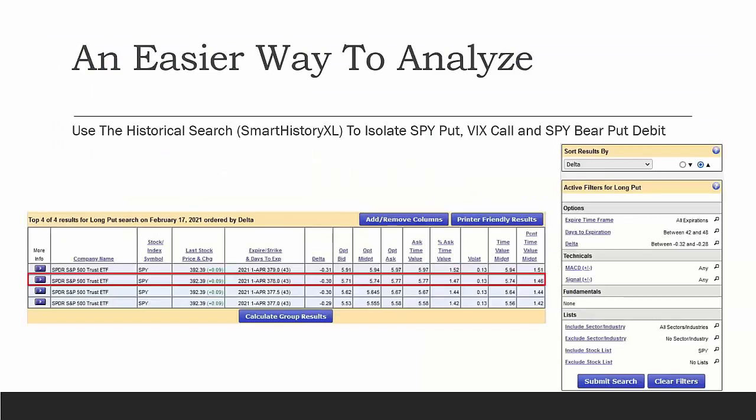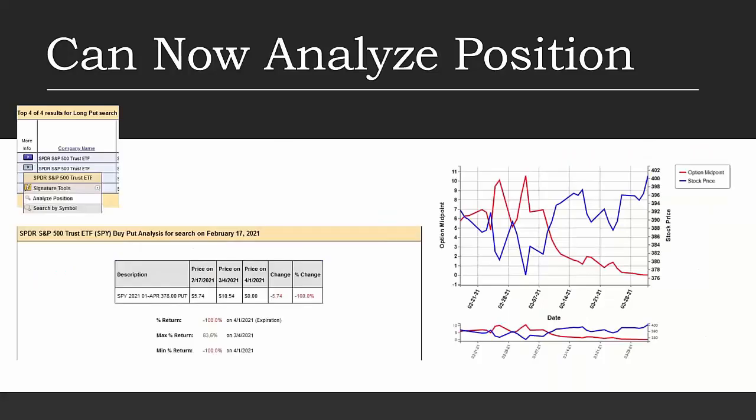An easier way to analyze these positions is using the historical tools in Power Options. We created a simple search looking for long puts between 42 and 48 days out in time, with a delta between negative 0.32 and negative 0.28, screened against SPY. We ran the historical Smart History Excel with that search criteria on February 17th. Here are the four results that matched. I can click on Analyze Position from the historical search results, which gives a breakdown of what happened to the position during that time period. On March 4th, the max return for this put was 83.6%.